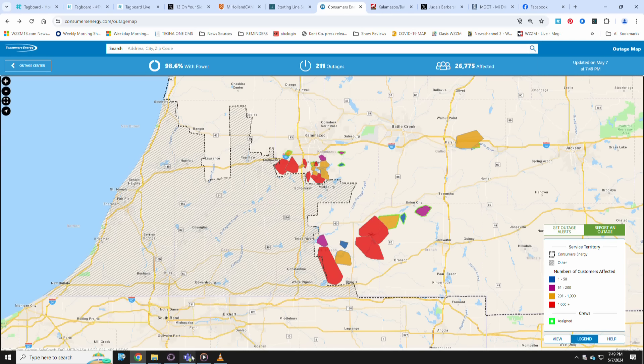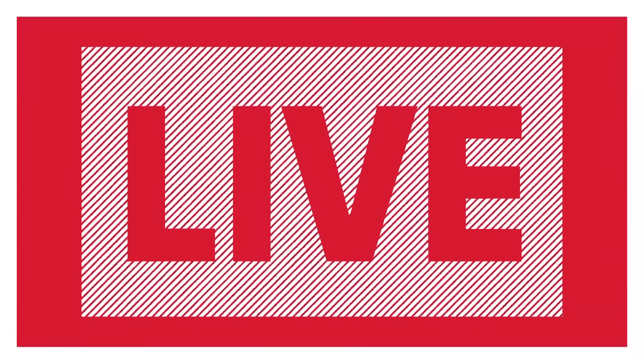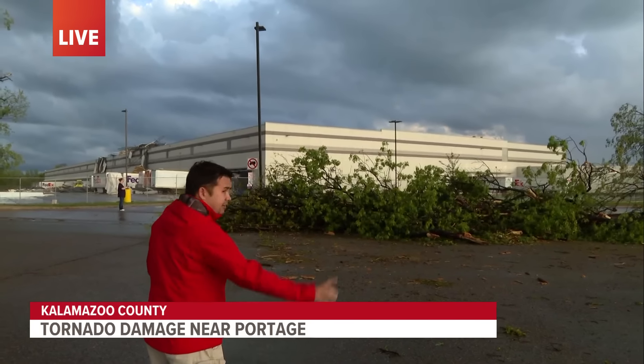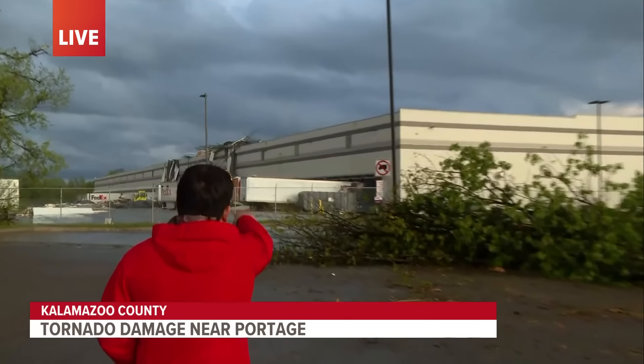We want to go to Micah Cho. He just arrived in Kalamazoo. He joins us now live. Micah, what are you seeing? Hey Juliet, I want to show you. We're at the FedEx building here off of Portage Road and Stryker Avenue. Let's take a look at this FedEx building behind me.